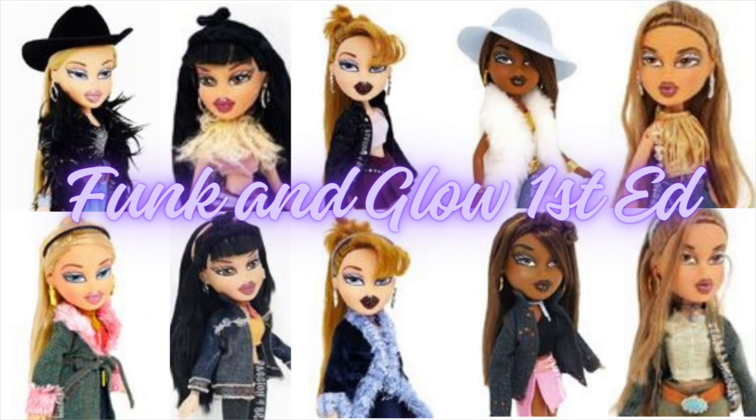I remember wanting like all of them. That is the memory I have of this, especially the Sasha with the blue hat — I remember that one, I think I had like two of her. But yeah, that's what this one reminds me of. Anyway, let's go ahead and dive in.